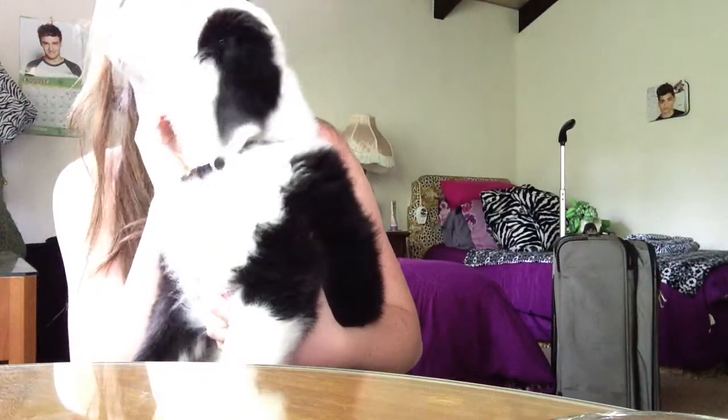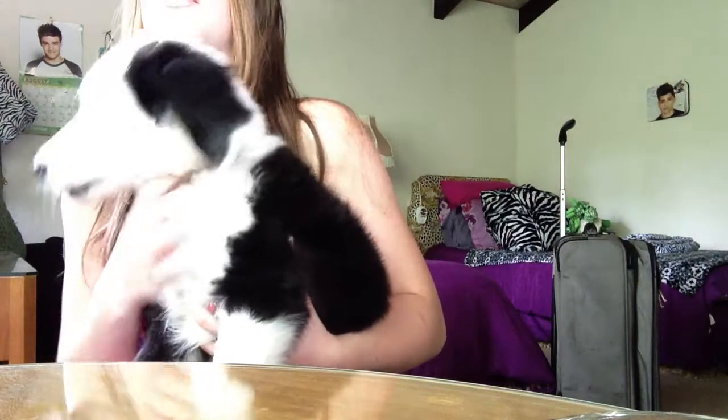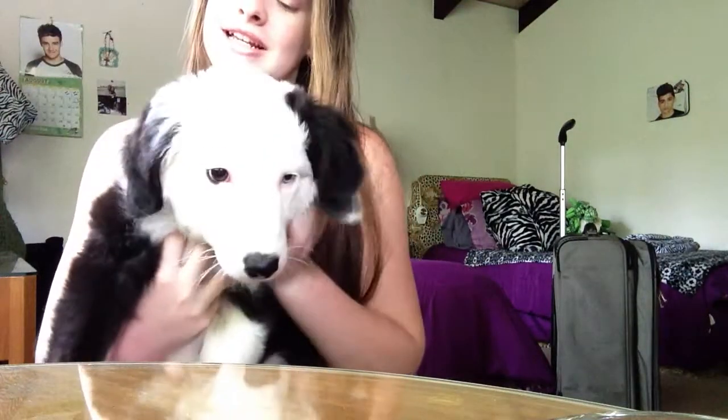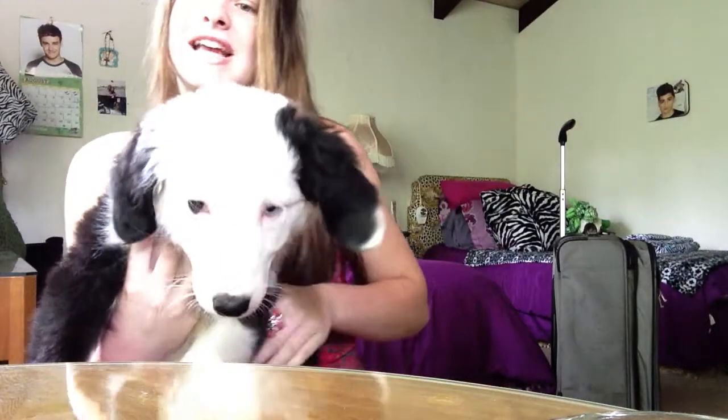She tends to bite a lot. Ow — see, she's biting. Stop biting. So yeah, this is Bonnie and she is one of the most cutest dogs that I've ever had.